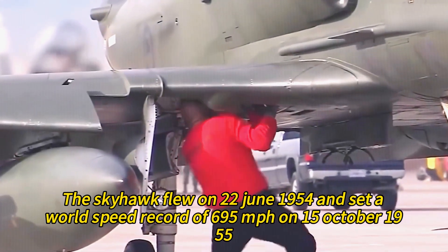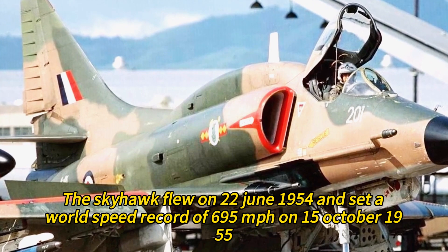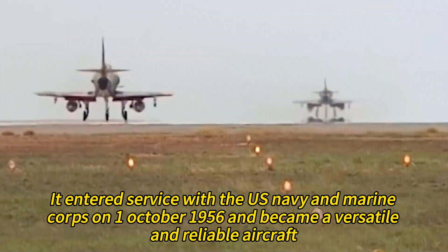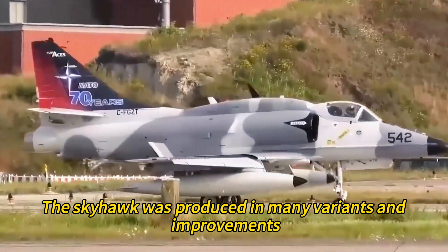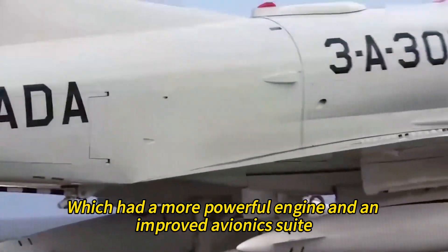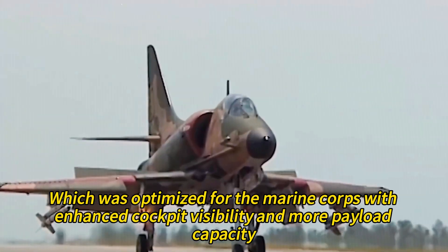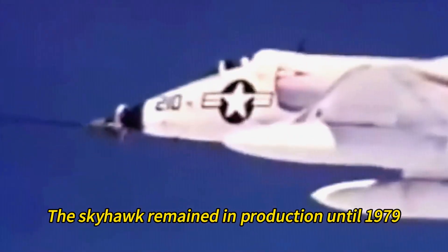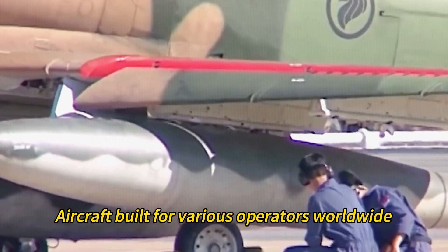The Skyhawk flew on June 22, 1954, and set a world speed record of 695 miles per hour on October 15, 1955. It entered service with the U.S. Navy and Marine Corps on October 1, 1956, and became a versatile and reliable aircraft. The Skyhawk was produced in many variants and improvements, such as the A4E, which had a more powerful engine and an improved avionics suite; the A4F, which had a dorsal hump containing extra electronics; and the A4M, which was optimized for the Marine Corps with enhanced cockpit visibility and more payload capacity. The Skyhawk remained in production until 1979, with almost 3,000 aircraft built for various operators worldwide.